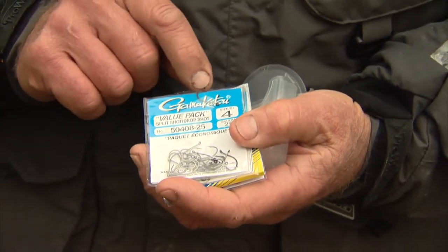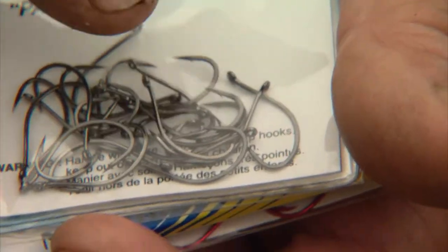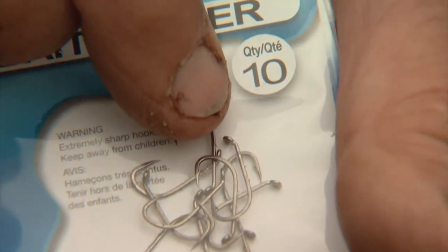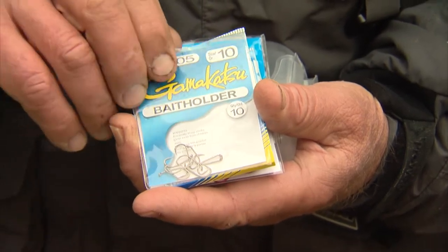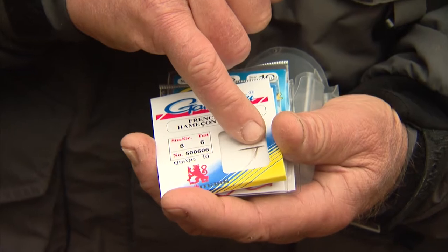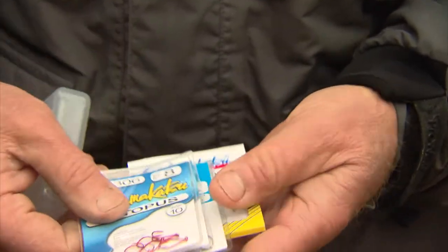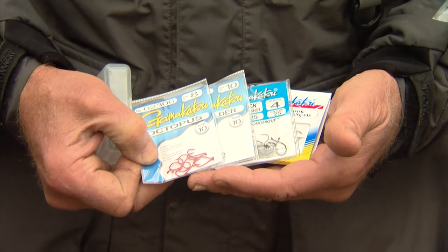I've done really well using these Gamakatsu drop shot hooks — they're very light wire, almost like a wide gap. One of the best hooks for stream fishing is the split shot or drop shot hook. The other is the bait holder, which has two little barbs on the back of the shaft to hold your worm or spawn sack. Then there are snelled Gamakatsu size 8 hooks — spade ends with no eye, already snelled on a monofilament leader. And finally, the octopus in size 10, most commonly used for steelheading. Spread these out and these are the best hooks for suckers or any other stream fish.